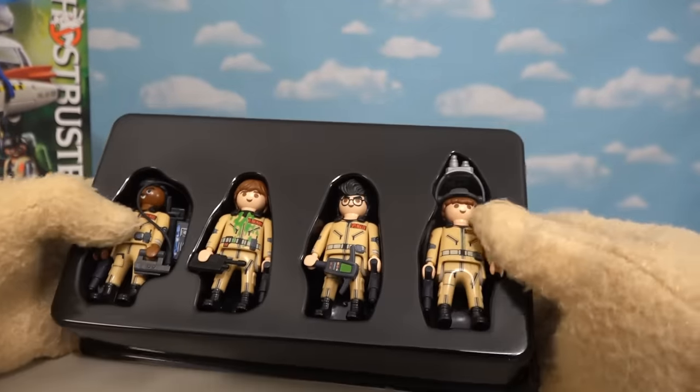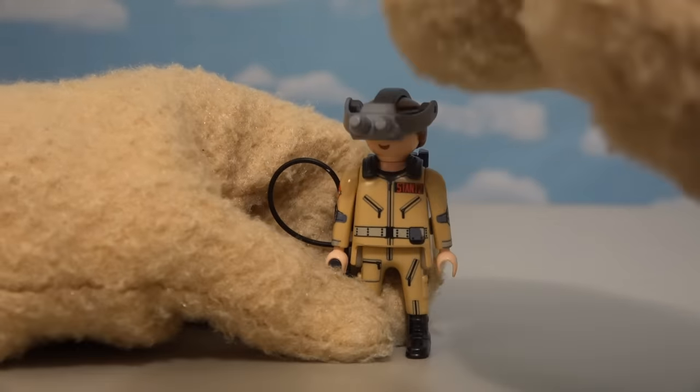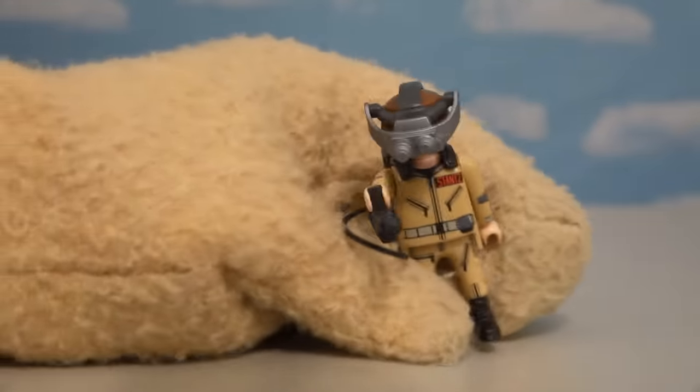Alright, so it looks like we have all four Ghostbusters. Let's grab the first one — here we have good old Ray Stantz, which looks great. He's got that really cool helmet on and that cool proton pack on the back. Time to bust some ghosts!